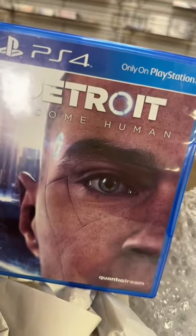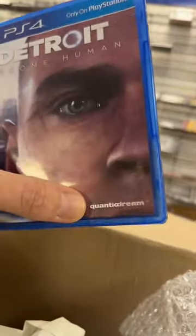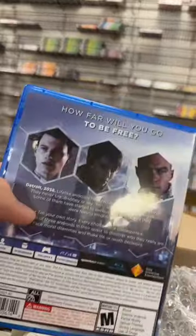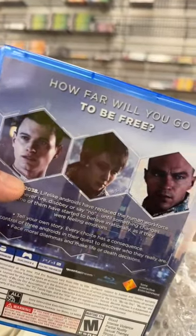Detroit Become Human. I forget the name of the guy that does this — Quantic Dreams, the studio. They have a certain style that they do for their games — almost like you're watching a story unfold.